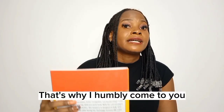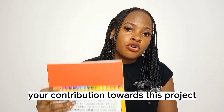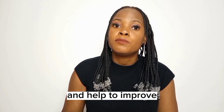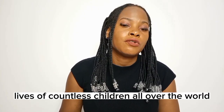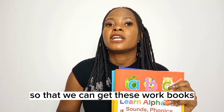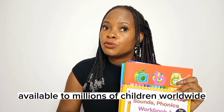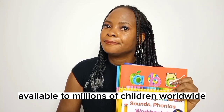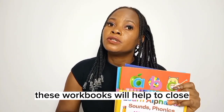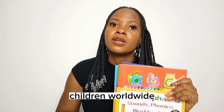That's why I humbly come to you for your support. Every dollar, every cent counts. Your contribution towards this project will help make these workbooks a reality and improve the lives of countless children all over the world. Please support this project by contributing towards printing costs so we can get these workbooks into the hands of children. My mission is to make this opportunity available to millions of children worldwide, combining technology and proven teaching methods to help close the reading gap caused by COVID-19 and empower young children worldwide.